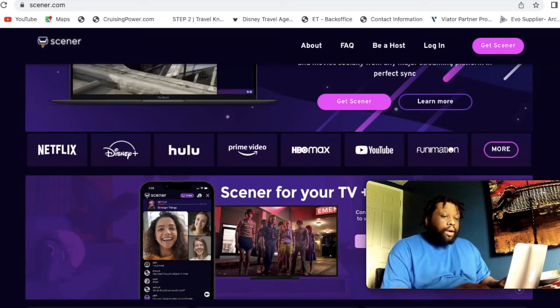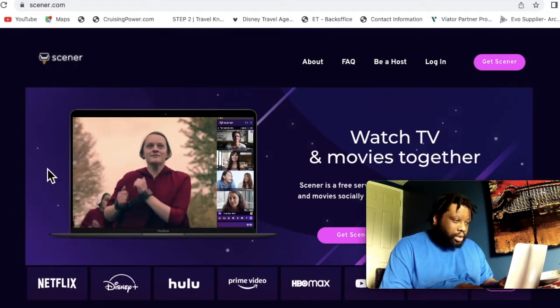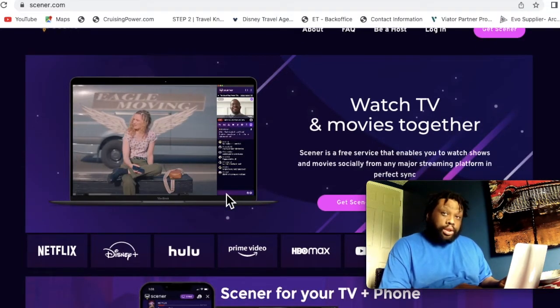We'll switch over to the laptop and show you an app where you can video chat with your friends and watch a movie together if you can't be together. Let's get right into it. Okay guys, now we're on the app — this is called Scener, and you can watch movies together online with your friends via video chat.